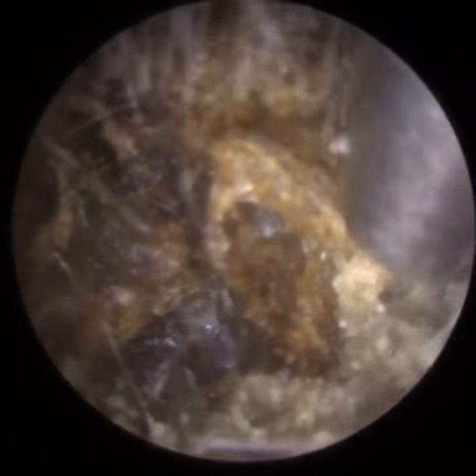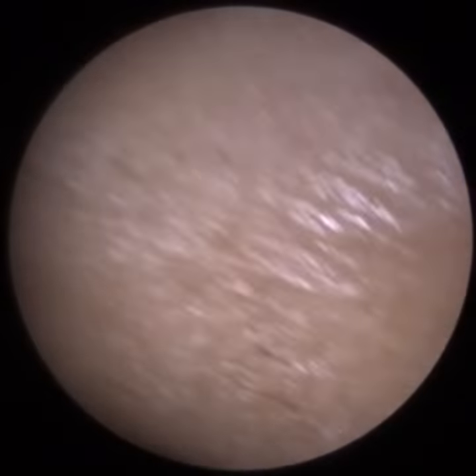I managed to chisel some of the surface wax at the entrance, and I'm now just using a suction probe to see if I could elevate the wax off the back canal wall, because it was stuck there, but it was still quite firm.